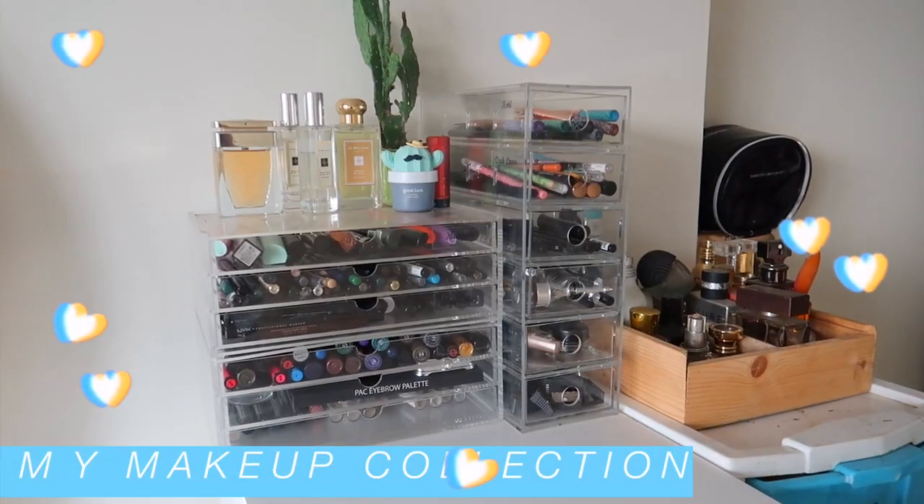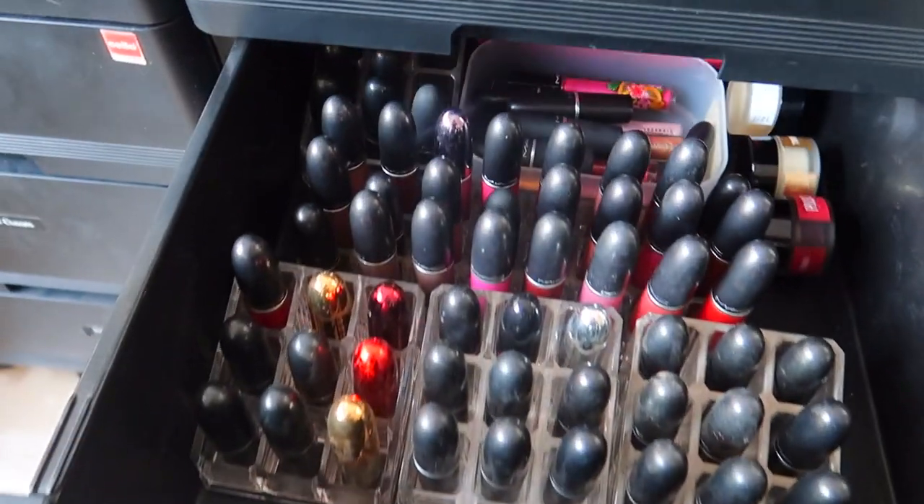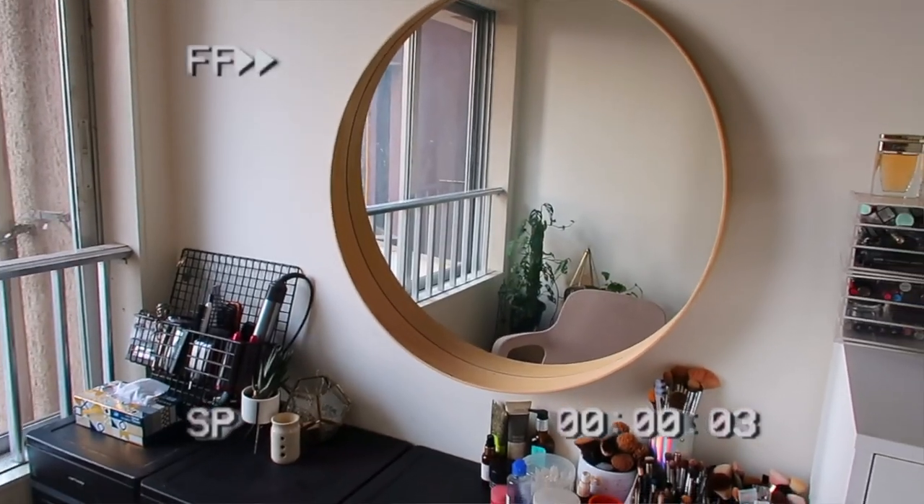Hey everyone, welcome back! In today's video I'm going to show you my makeup collection. Please don't judge — this is literally what I do for a living, which is why my collection has evolved so much and why there are a lot of products. I'm showing this because I asked in my house tour if you wanted to see a separate makeup collection video and a lot of you said yes.